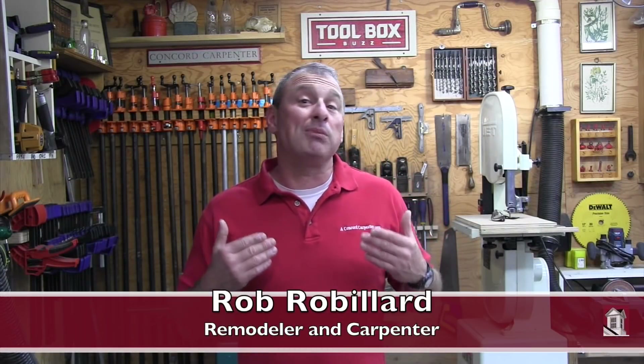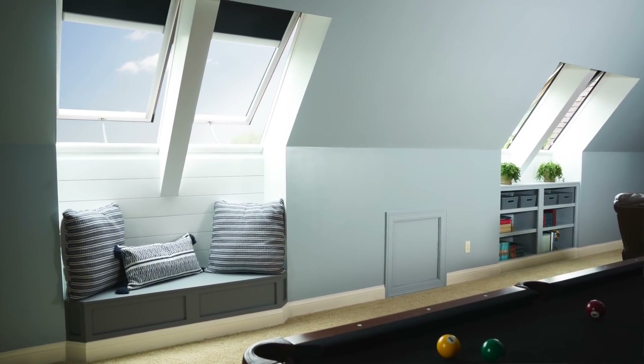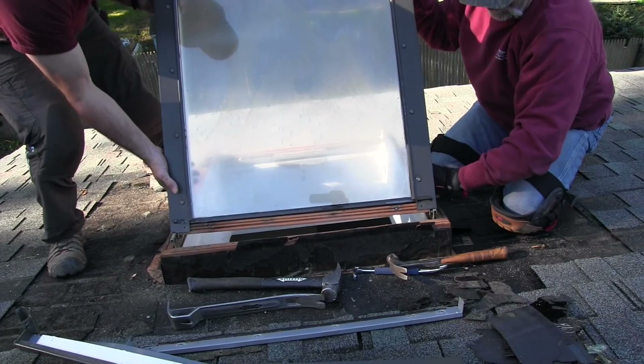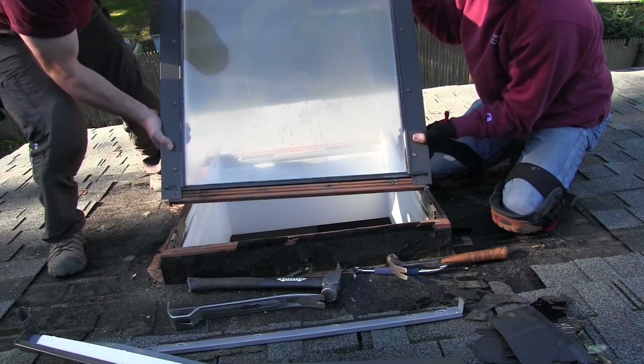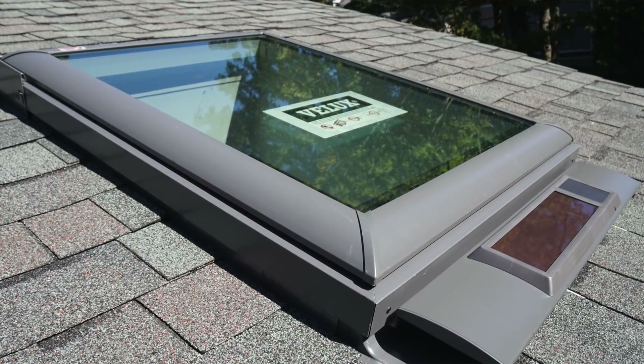I want to talk to you guys about replacing skylights when re-roofing. It's the age-old debate. Nobody disputes the fact that skylights are a popular option for bringing natural light into a home. They can transform a room by adding way more light than a window. Most roofers appropriately recommend replacing skylights when you're re-roofing. At Concord Carpenter, we feel it's the most efficient way, and it also allows you to synchronize your roof and skylight warranties and get everything on the same plane.